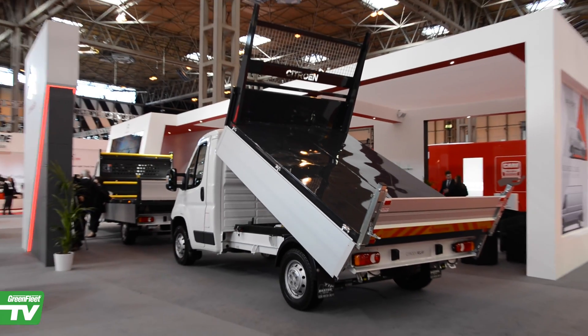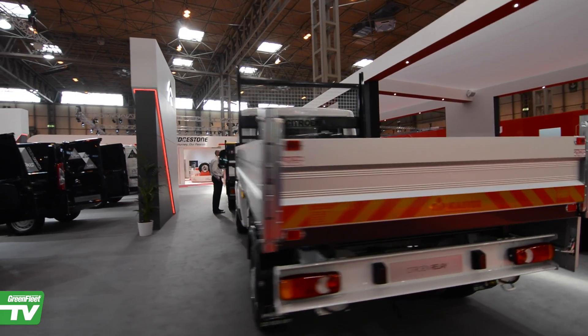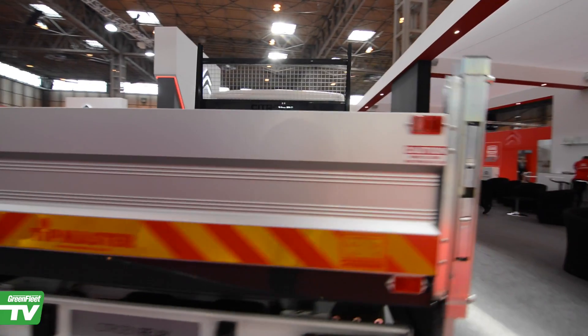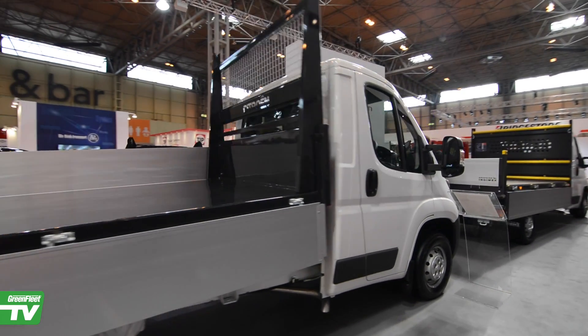In addition to launching the new Berlingo here at the CV Show, we're pleased to feature some of our range of Relay ready-to-run conversions. We have the tipper behind me here and the dropside on the other side. From February this year, we upgraded the chassis cabs to enterprise specification, which brings cruise control, air conditioning, and parking sensors, so our converted vehicle customers have exactly the same specification as our enterprise panel van customers.